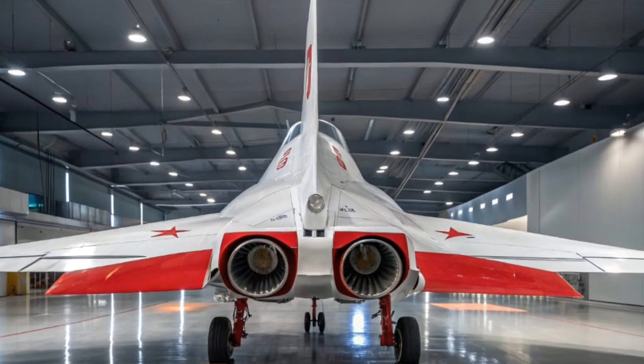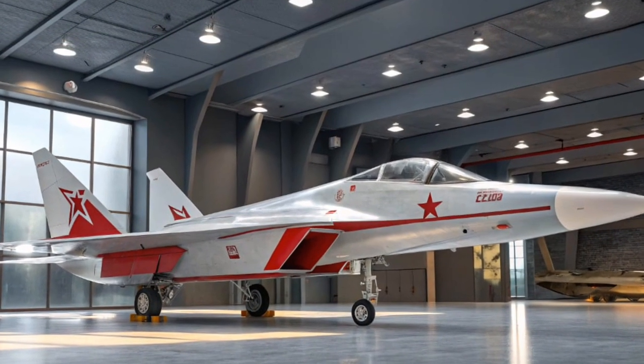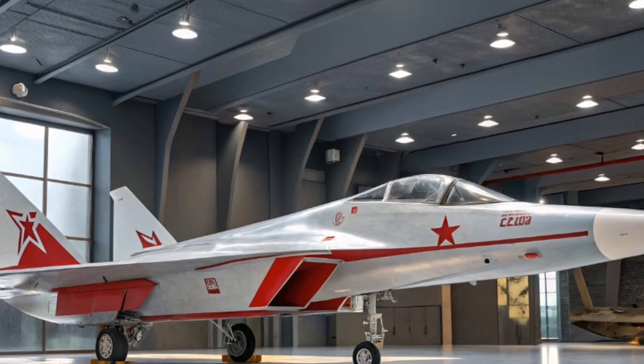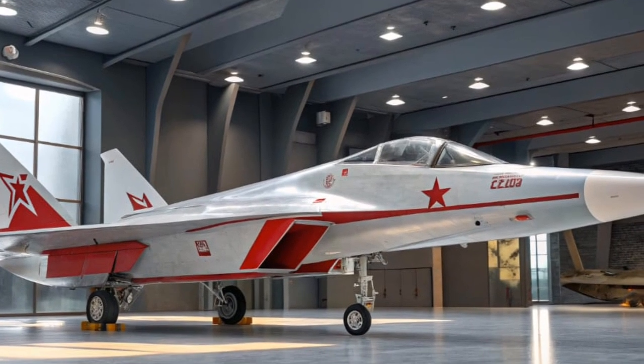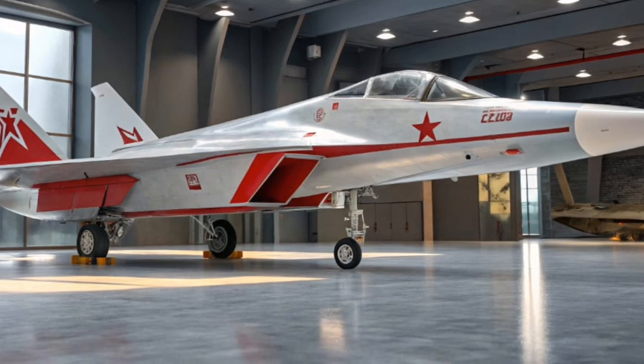While the price tag may be steep, what you're getting is a piece of automotive history. The SF90 Stradale is Ferrari's declaration that hybrid technology can be thrilling, desirable, and uncompromising. It's a bold statement for a brand that's always pushed the boundaries of what's possible.